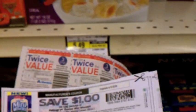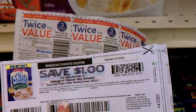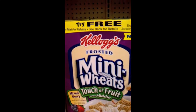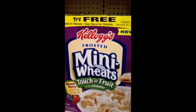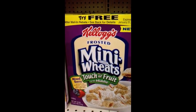Kellogg's Mini Wheats Touch of Fruit are on sale for two for $5, so they're $2.50 each. I have a $1 off coupon and you can double that with a twice-the-value coupon, making it $2 off of $2.50, so I'm only paying $0.50 each. One more thing - this one has a Try Me Free rebate that expires in 2012, so I'm actually going to make $0.50 from getting this.